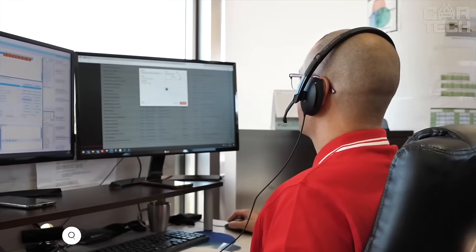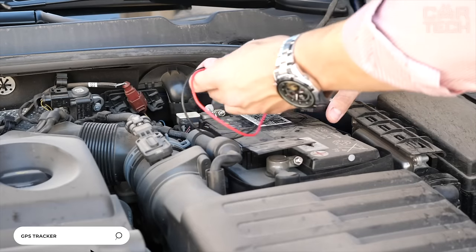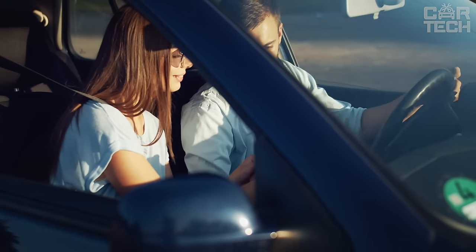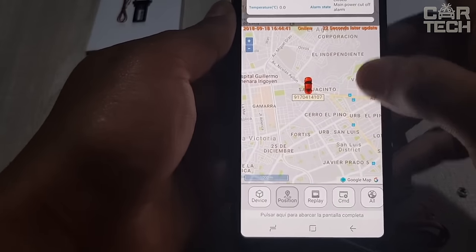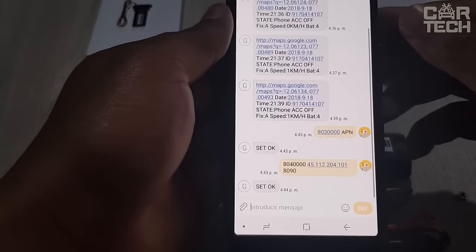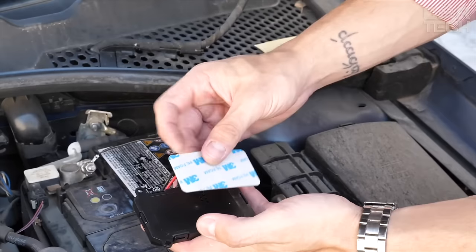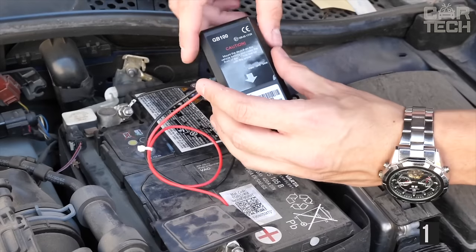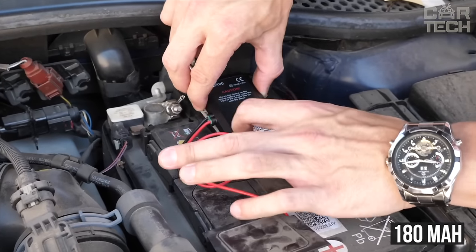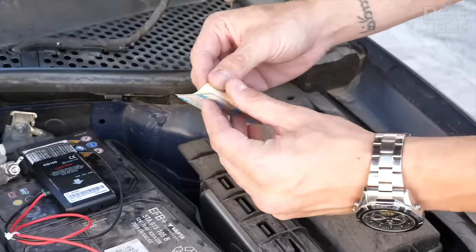A miniature GPS tracker allows you to always monitor the location of your car, motorcycle, boat, and other vehicles in real time. Features include the ability to set the boundaries of geofencing, download the history of movement, and receive signals of disconnection from the onboard network. While the device continues to work on a backup battery of 180 mAh, it is possible to view information about engine startup or shutdown, excessive speed, and many other parameters.